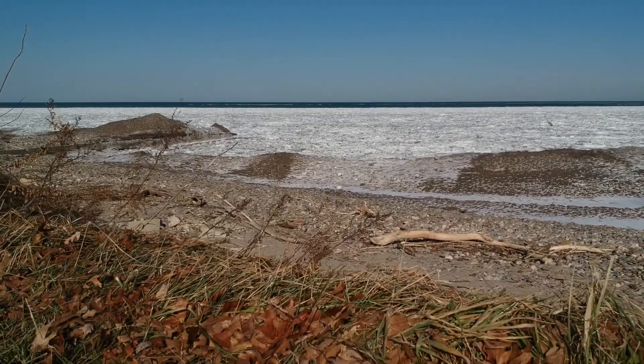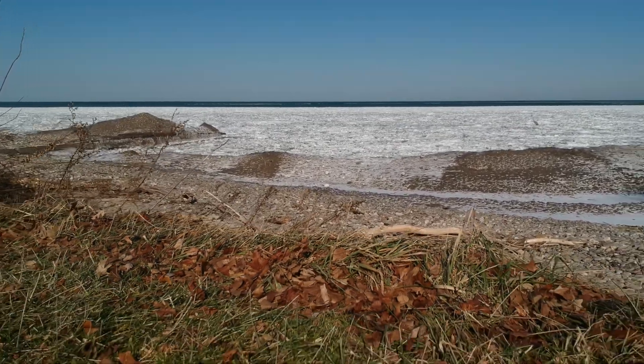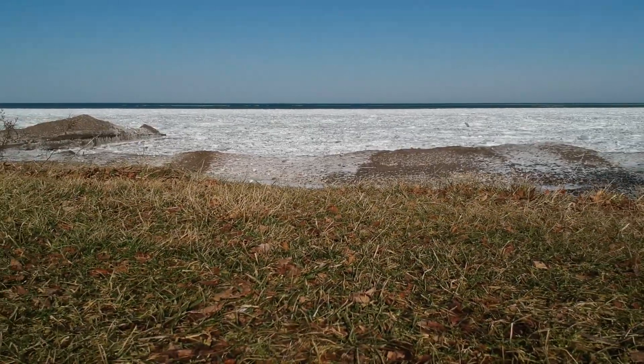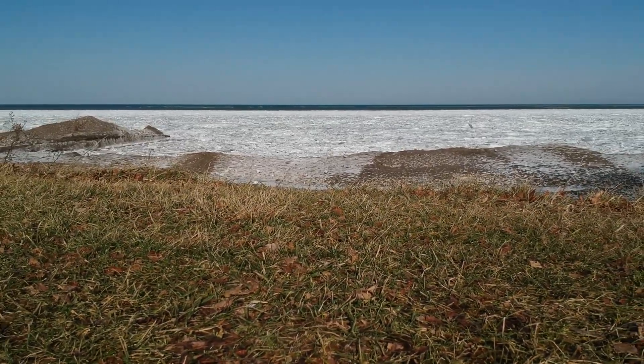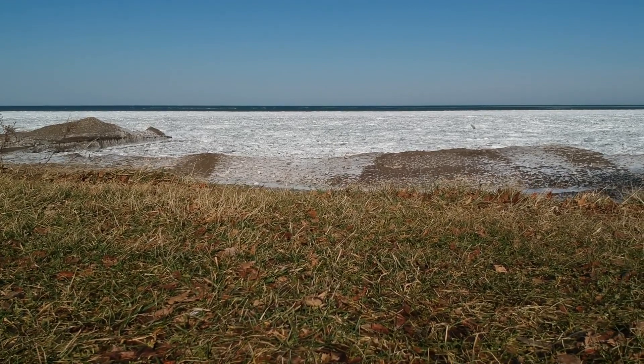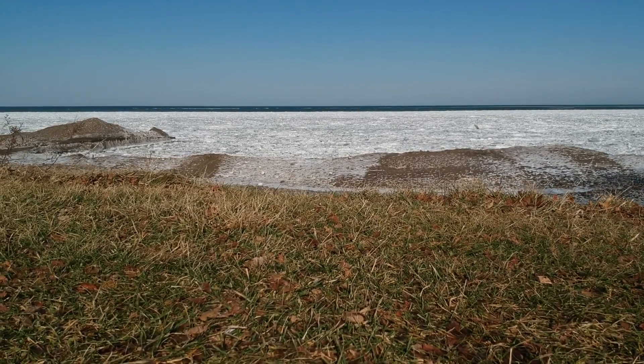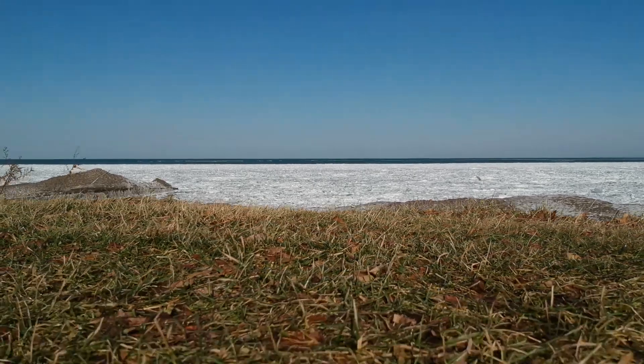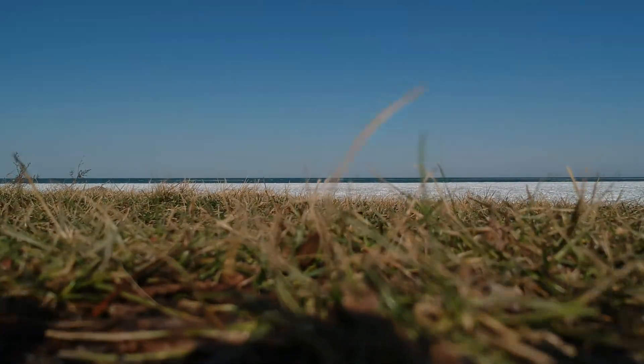It was just a fun little shoot here. I'm glad to finally have been able to get out and get some video to post on my page. Thanks for stopping by and watching. I hope you enjoyed a quick look at the Lake Erie ice. Leave a comment if you feel like it, thumbs up perhaps, and stop back again. Bye.